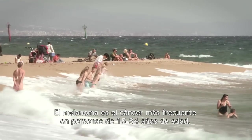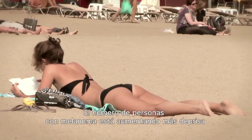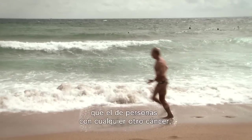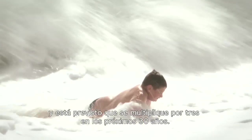Melanoma is the most common cancer amongst 15 to 34 year olds. The number of people with melanoma is rising faster than for any other major cancer, and rates are set to treble over the next 30 years.